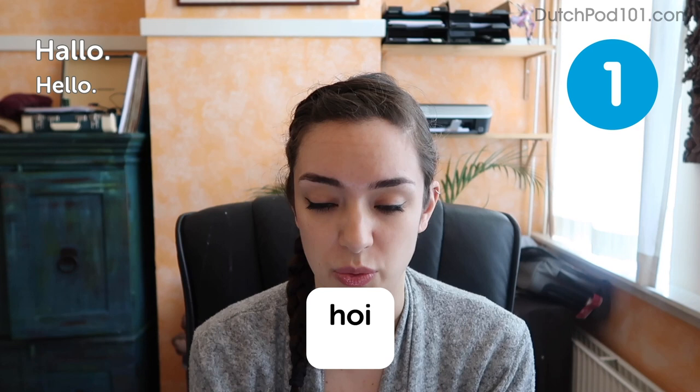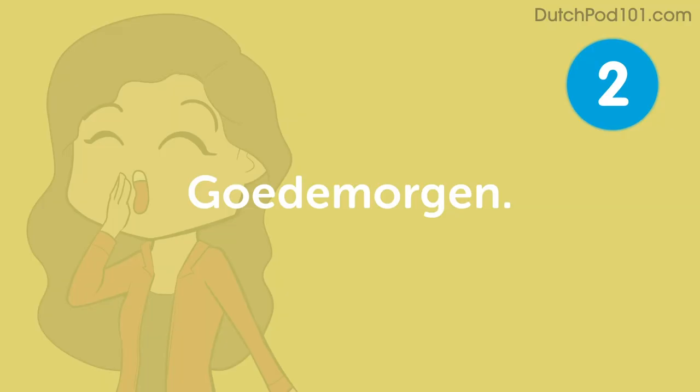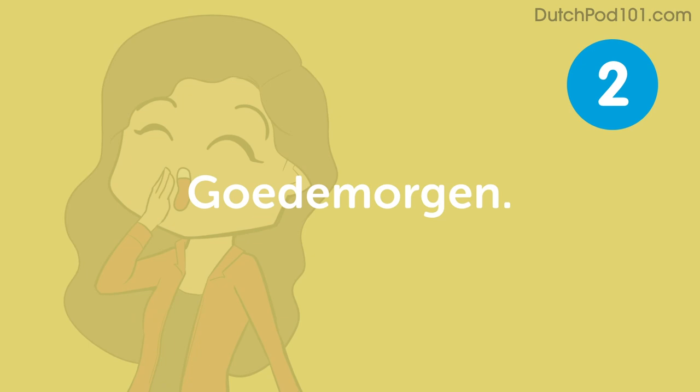The standard Dutch greeting hallo is very similar to the English one. If you feel like mixing it up, you can also say hoi — which is our version of 'hey' and is slightly more informal. If you want to be a little less casual, for example if you arrive at work in the morning, you could say: Goedemorgen — good morning.